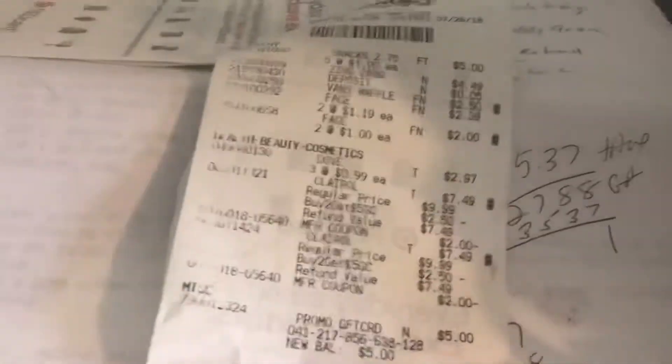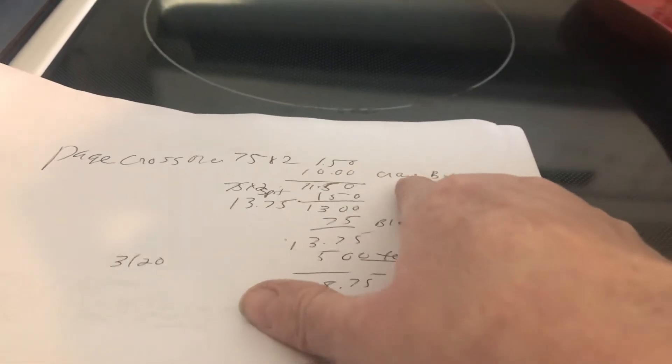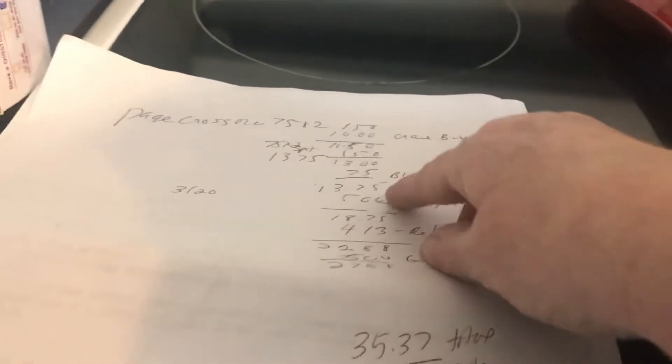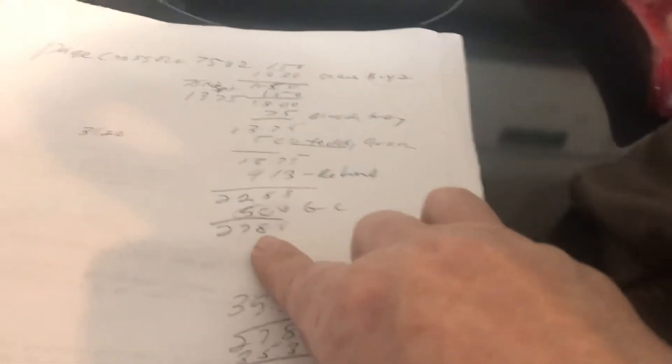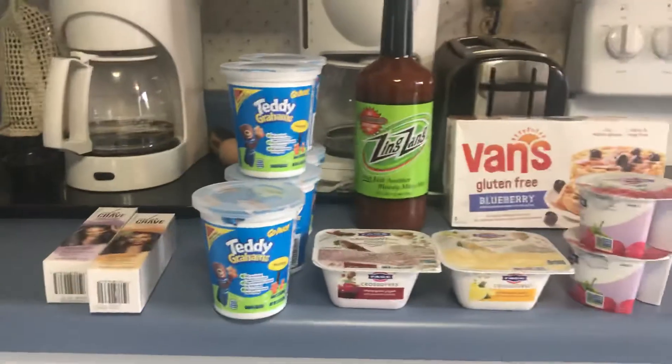Here's my total: I spent $35.37. Deduct the five-dollar gift card and it comes to $30. I got back $27.88 total, so I paid $7.49 for everything. Breaking it down: $1.50 back from ibotta on the waffles, $11.50 on the Color Craves, another $1.50 on the crossovers, $0.75 on the bloody mary mix, $5 from Checkout 51, plus a $4.13 refund and a five-dollar gift card — totaling $27.88 back. All of this cost me $7.49, and these are normally $10. That's my Target haul — thanks for joining, bye!